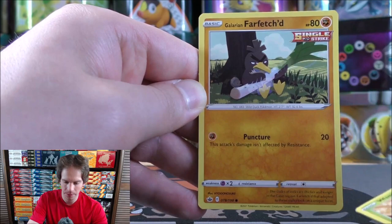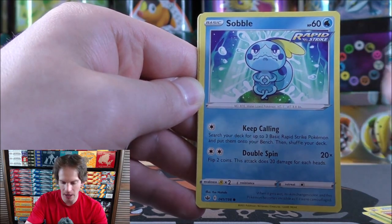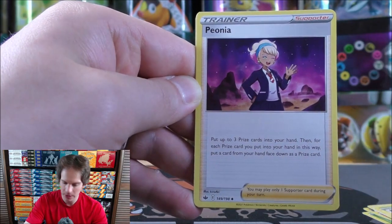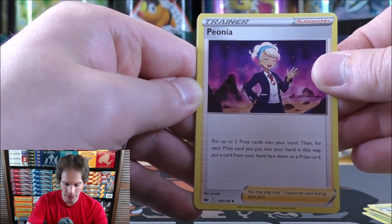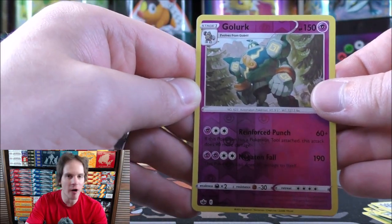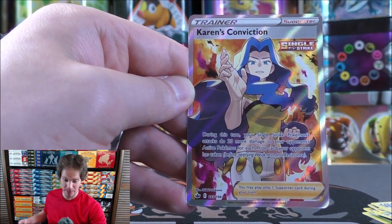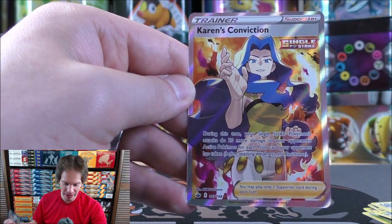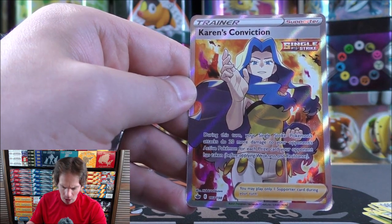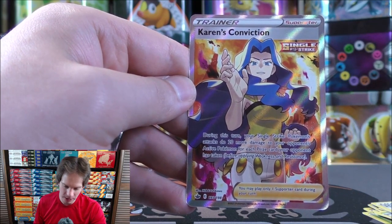Pack two starts with Weedle, Galarian Farfetch'd, Castform Rainy Form, Larvesta, Sobble, Grass-type energy, Ledian, Peonia, Honey as the reverse holo, and Golurk as a rare reverse holo. Final card — look at that! Karen's Conviction, a full art trainer, card 193 of 198. I'll jump over to TCGPlayer at the end to see how much this card is worth.